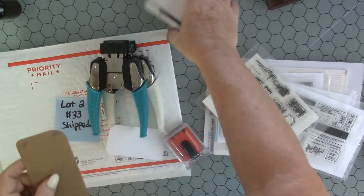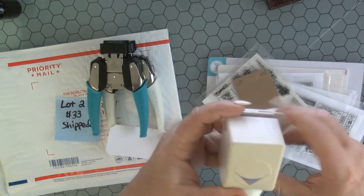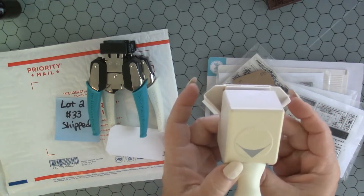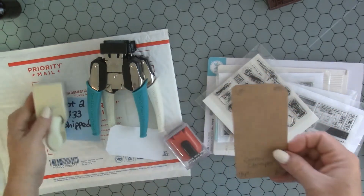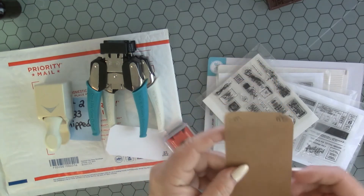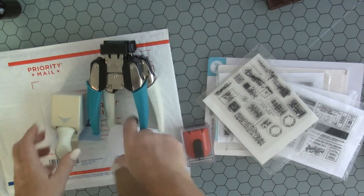And then I also have the Martha Stewart corner rounder — again you have to pull these little sides out when you're doing it. The Martha Stewart one looks to be like a half-inch one as well. I have so many corner rounders in my stash.